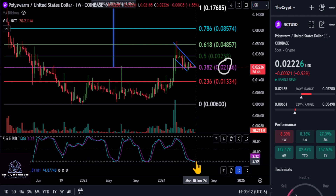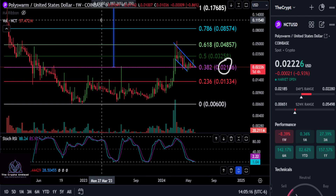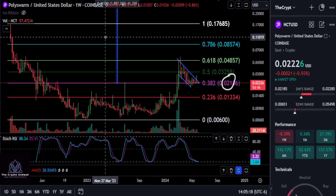Along with the weekly stochastic RSI down here resetting on zero. Everything looks extremely well, in my opinion, for Poly Swarm here.